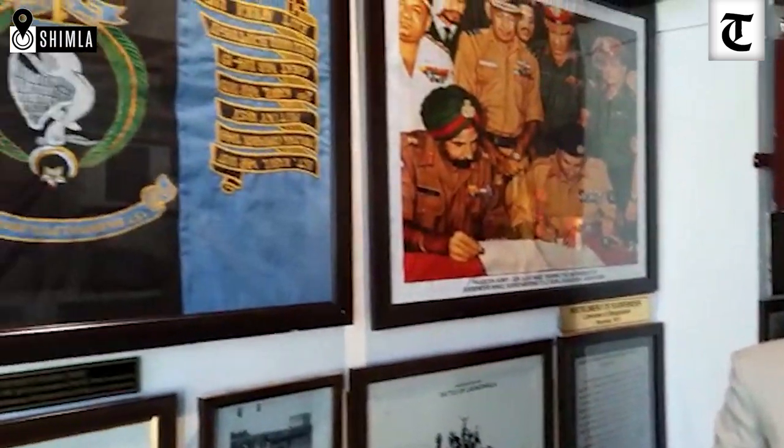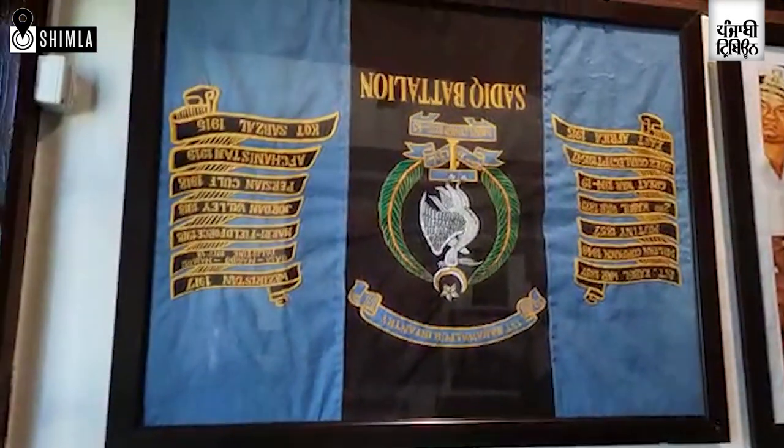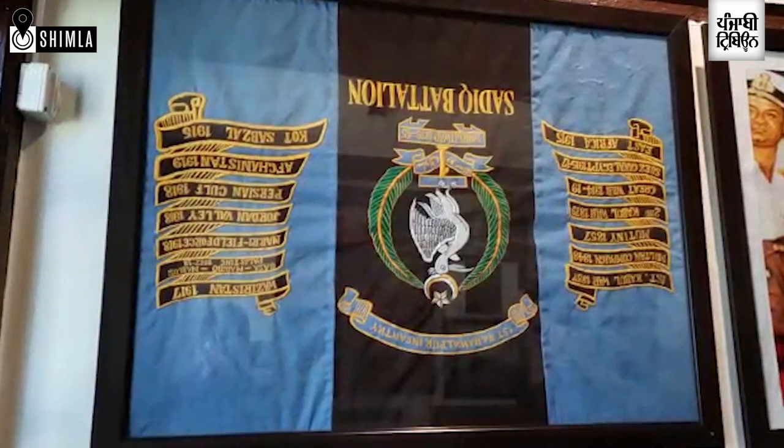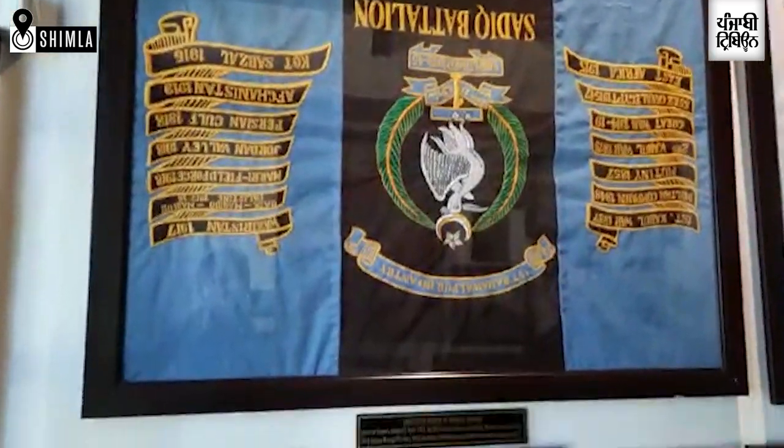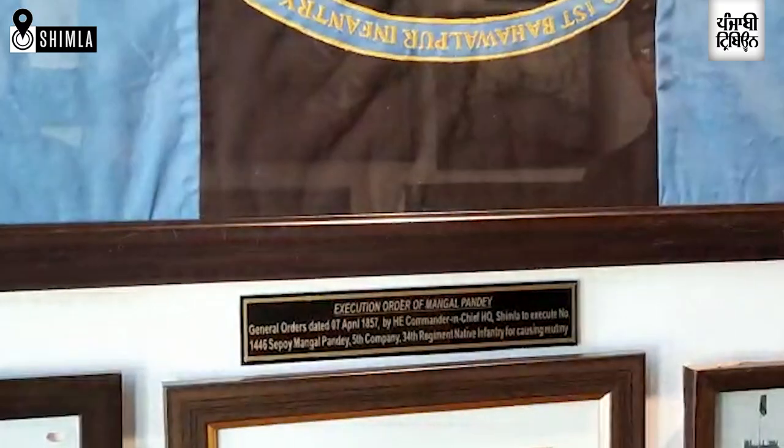A popular gallery is the 1971 War Corner, where you can see the captured flag of Pakistan's 1st Bahwarpur Infantry of the Sadiq Battalion. The speciality of this flag is that, being a captured enemy flag, it is displayed upside down.